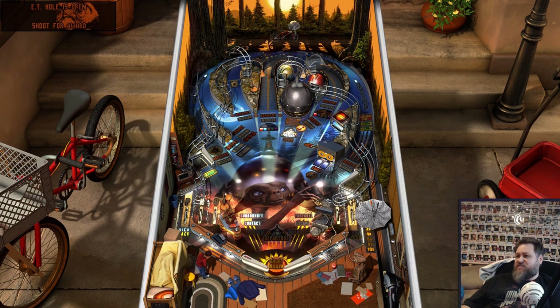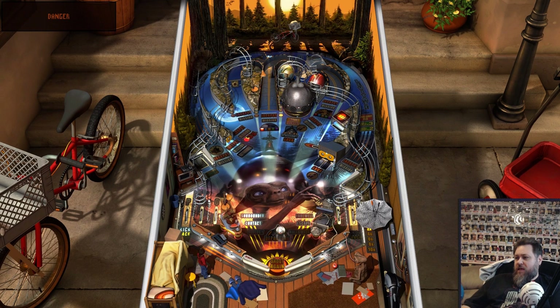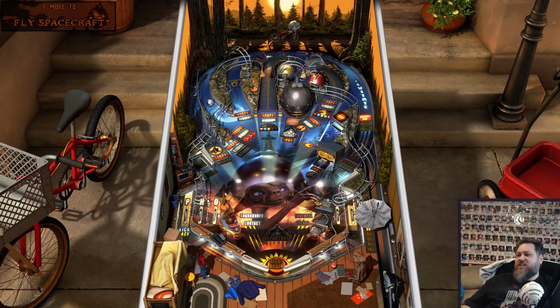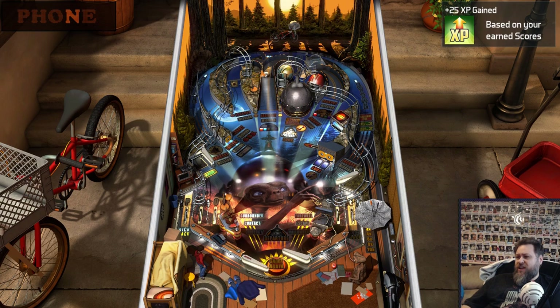Bust open that spaceship! Nudging does not move the ball at all — that's the one thing that Pinball Arcade has over Pinball FX: much better nudging.